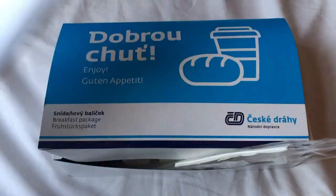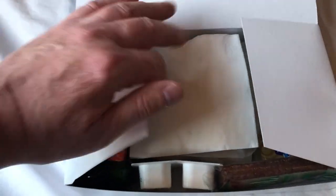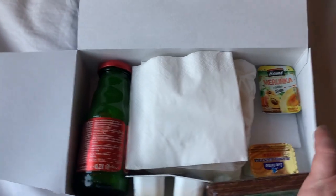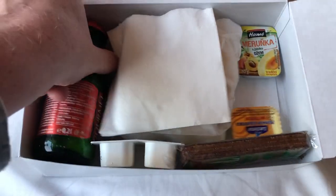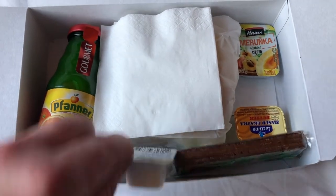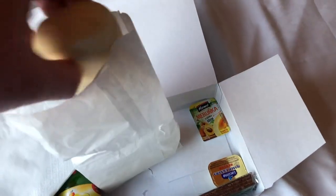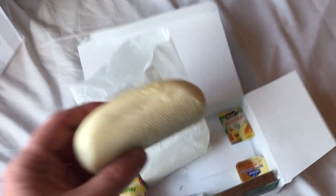I've just had a delivery — there are my tickets. And what's this? We've got juice and some other nice stuff. This is awesome — hot rolls! Yay!